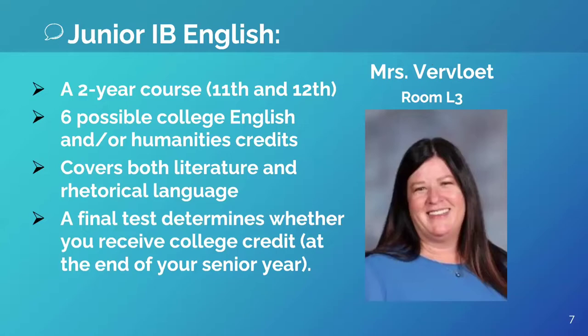Hi, I'm Mrs. Fervlute and I teach IB English 11. If you would like to explore global issues through language and literature, this is the class for you.